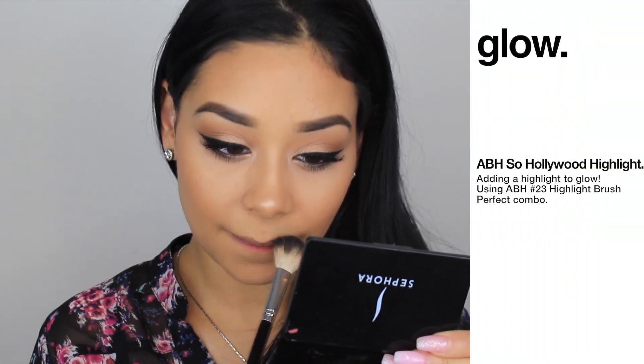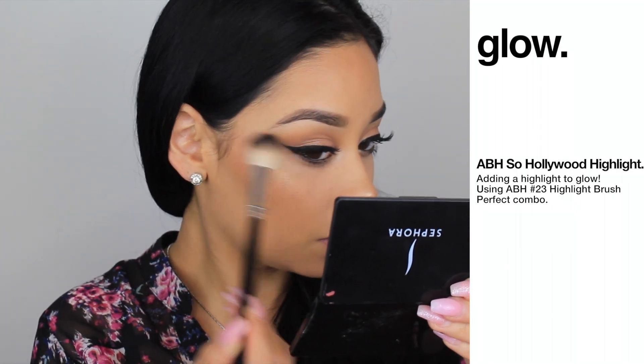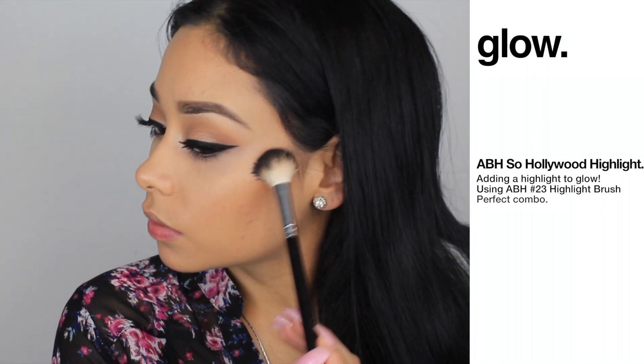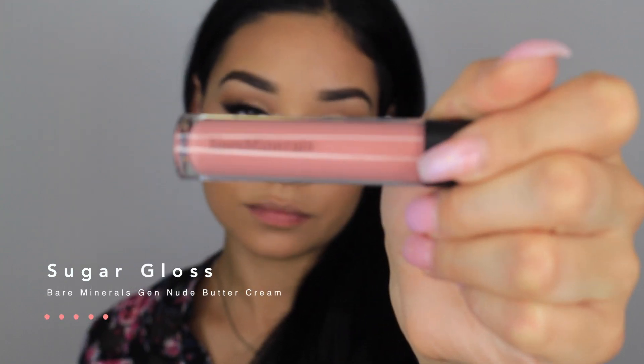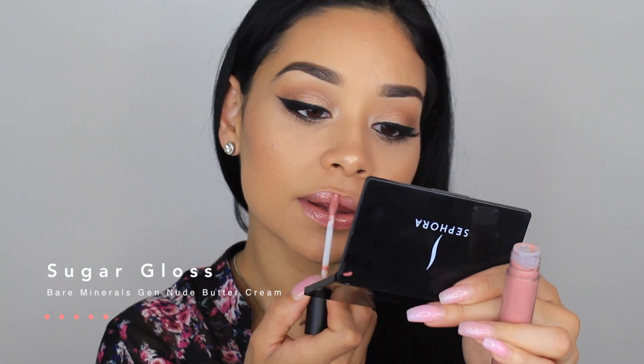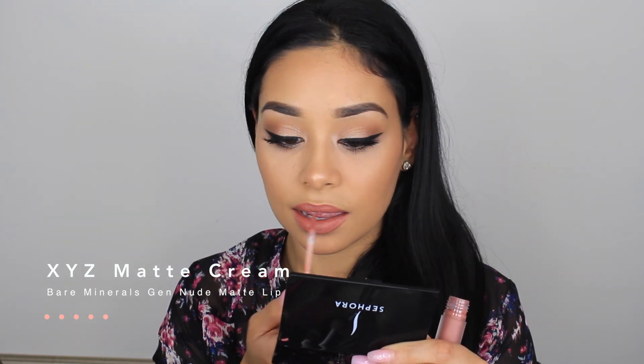Time to highlight! I'm taking my Anastasia So Hollywood Highlight with the Anastasia number 23 brush. I saw it at Macy's — you can order it online or check Macy's. I was obsessed with it, I had to get one. Now for the fun part — I'm taking the Bare Minerals gloss in Sugar; I'm obsessed with this gloss, I'm going to rock it every single day. And now the matte lip color in XYZ — I'm obsessed with this color too, it's such a pretty nude shade. That's it for this video, hope you guys enjoyed — see you next time!